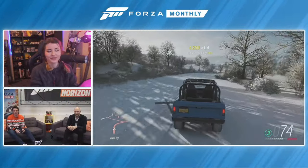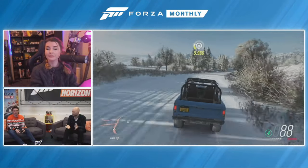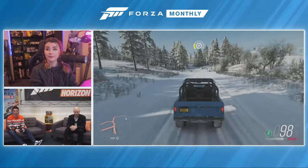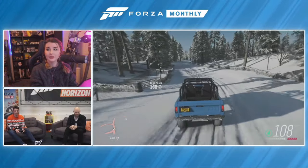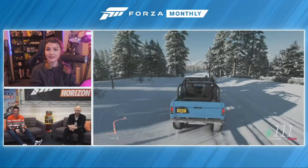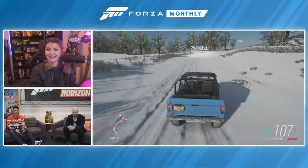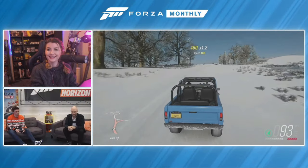What's so exciting about this update is that we've got such a wide range of cars and all different driving experiences. That's what Forza Horizon is all about — the freedom to just get in any car you want to drive and have a lot of fun.